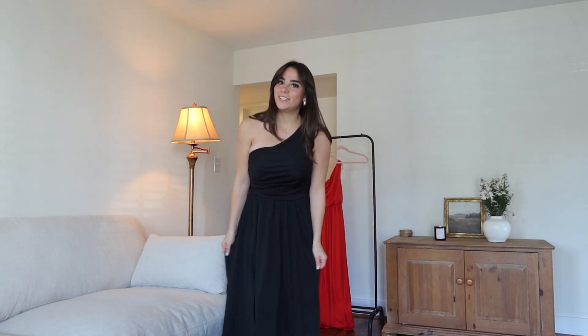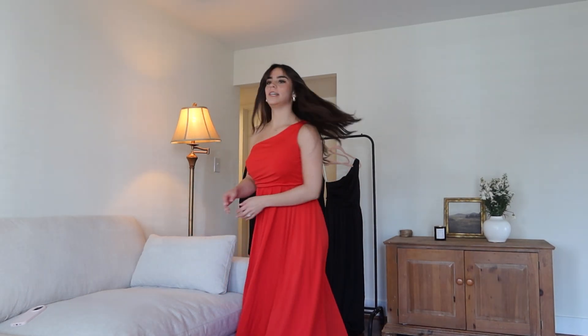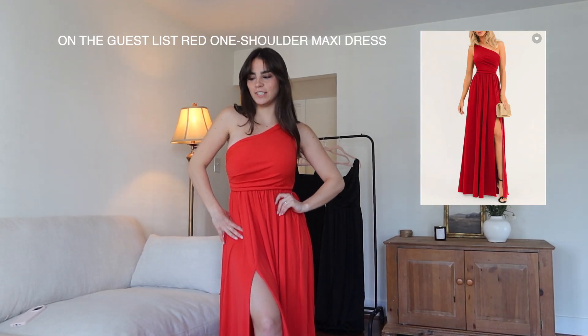This is obviously the same dress but in red, because maybe I want to stand out a little more at the next wedding. Red and black are just the best colors. I would love to dance in this dress. I like that it's tight up here but loose down here, so I can eat all the wedding food and cake I want without worrying. I want to go to some gala with this dress on.